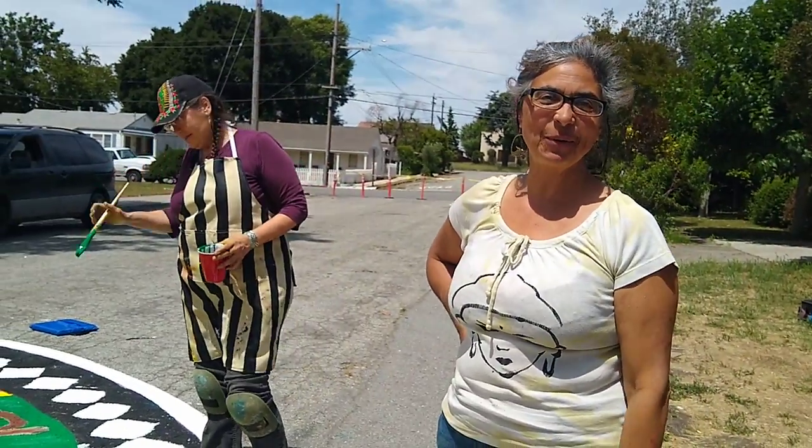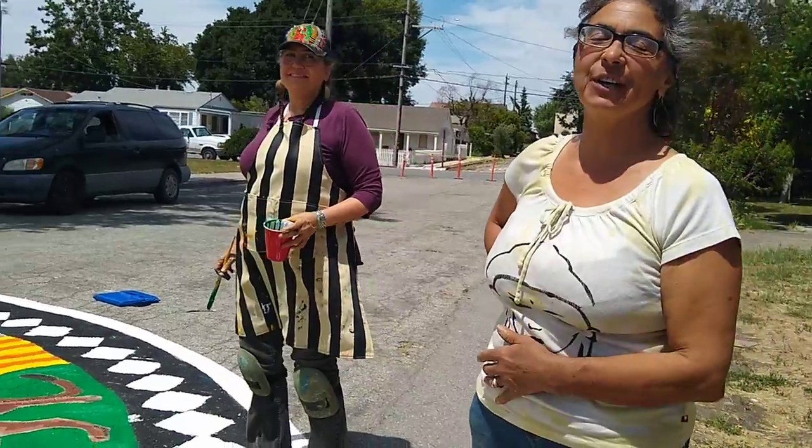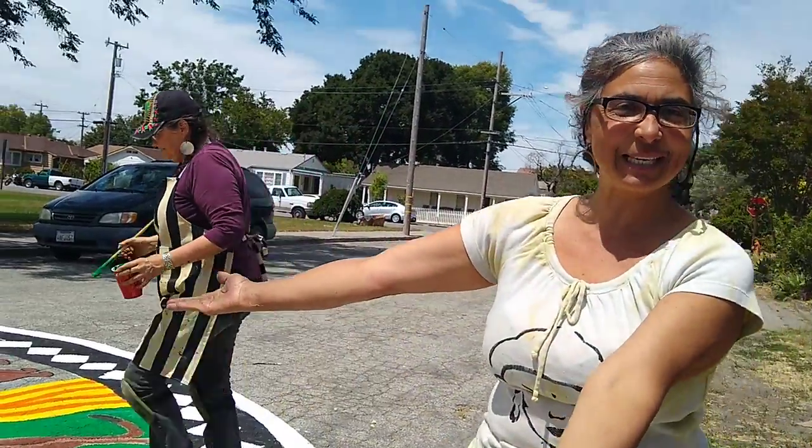Hi, hi everybody. My name is Ramona Hill. We're here in beautiful San Juan Bautista — a perfect day for our activity of painting this beautiful street mandala.